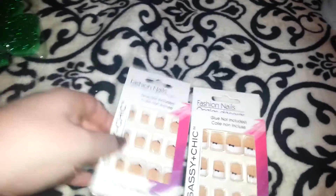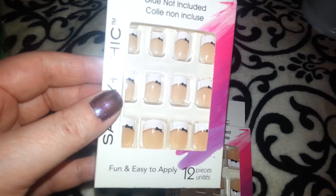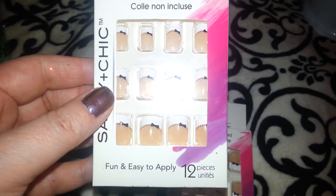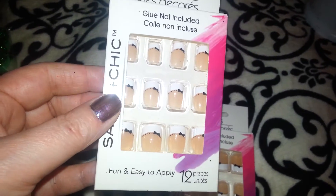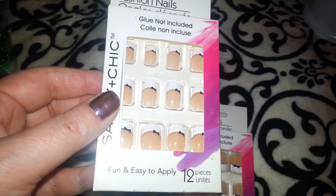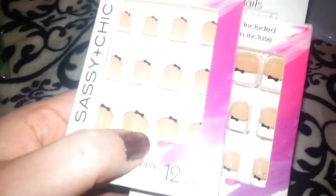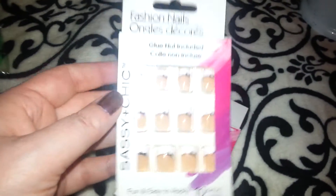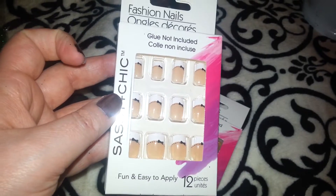I picked up two of these little bow fake nails for my daughter. Sometimes she gets her nails done at the salon, but sometimes they're so weak she just puts things like this on. These don't come with glue. She tells me each one is a different size, though I'm not sure. I just picked up two packs for her — they're adorable. I thought it would also be cute to add a little rhinestone to one of the little bows.